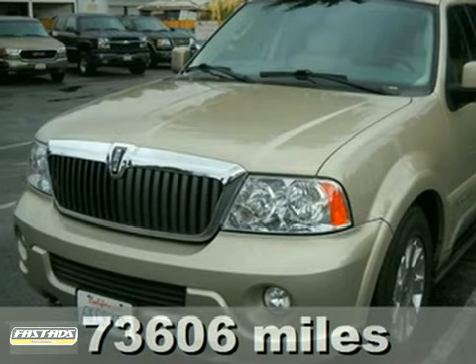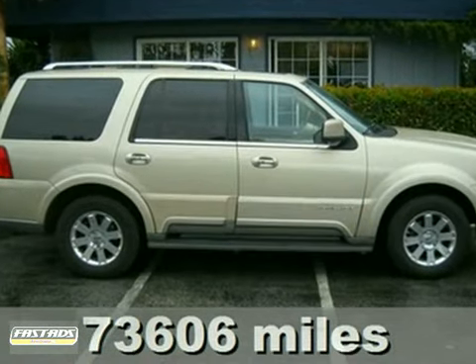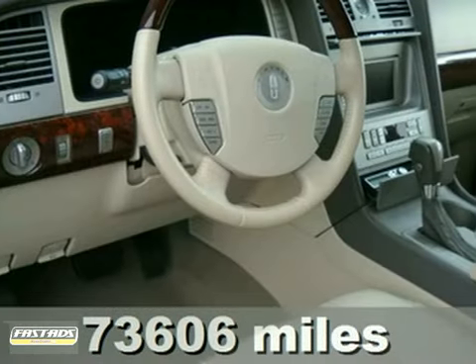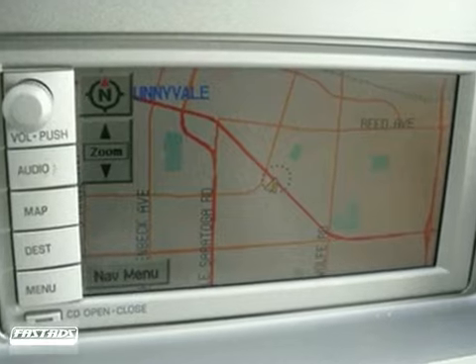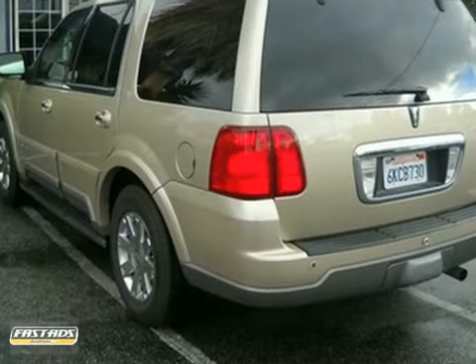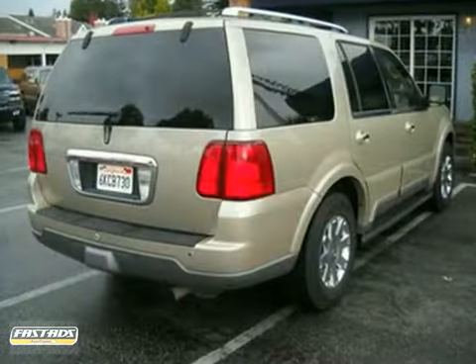Here's a 2004 Lincoln Navigator. This vehicle has four-wheel drive, a sunroof, and a CD changer. It also features dual-zone climate control and a DVD entertainment system. And with a navigation system and heated seats, it won't be here long.